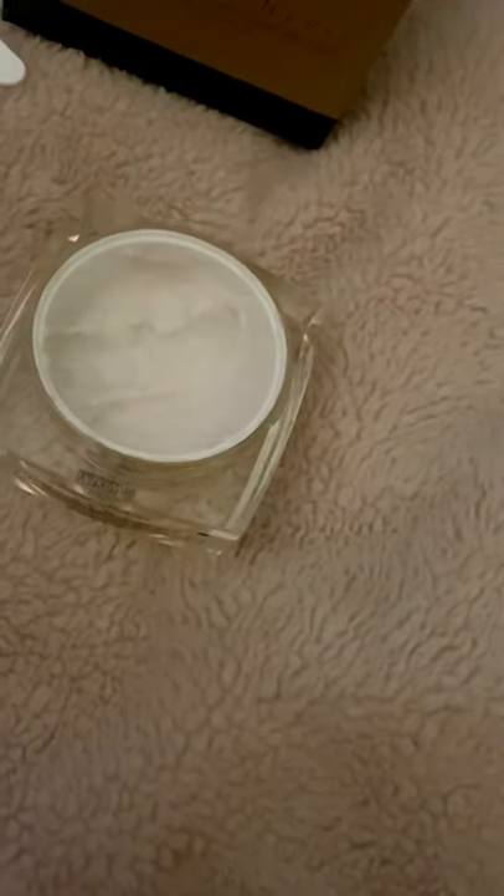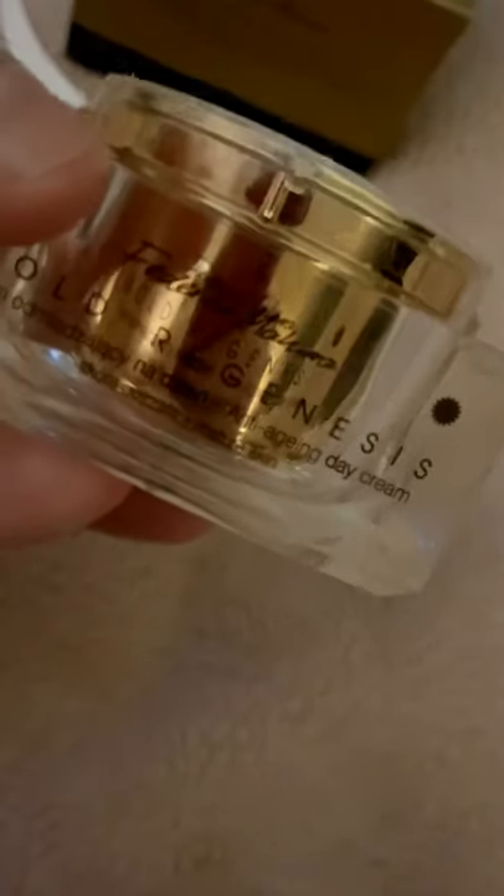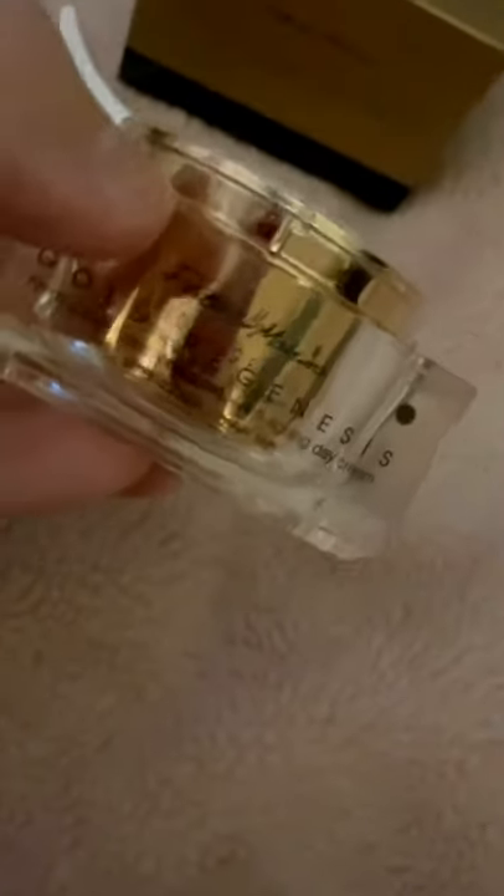As soon as I started using it, I felt my face was a lot, lot softer. And I have noticed a difference — I think anyway — in the lines on my face; they have improved. So far so good, I'm loving it. And it's not £280 like Chanel's one, it is only £26. I can't afford £280 for a face cream, but £26 definitely — especially when it kind of does the same thing.